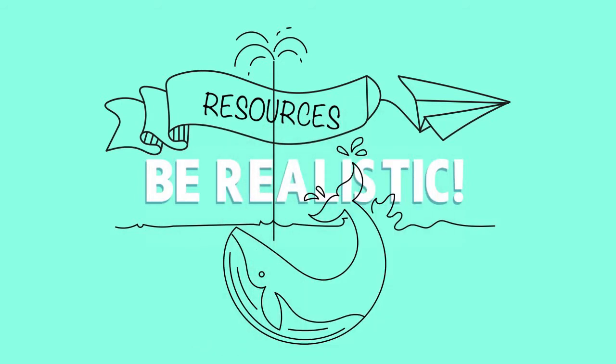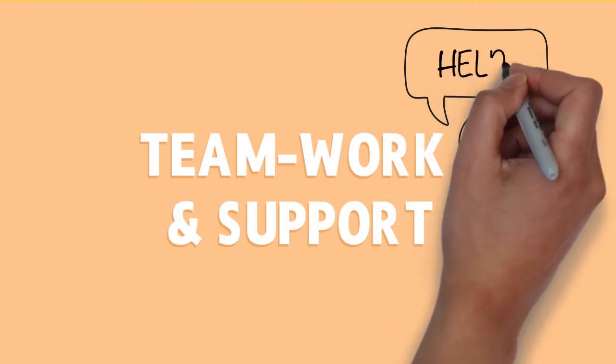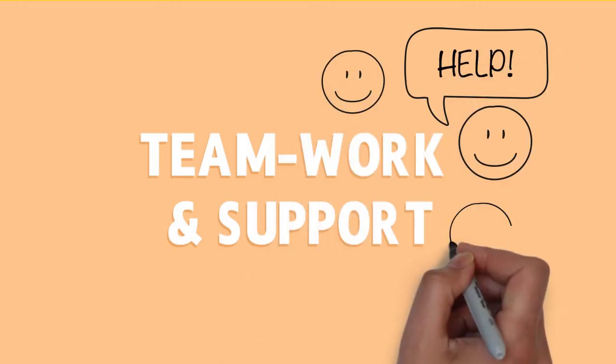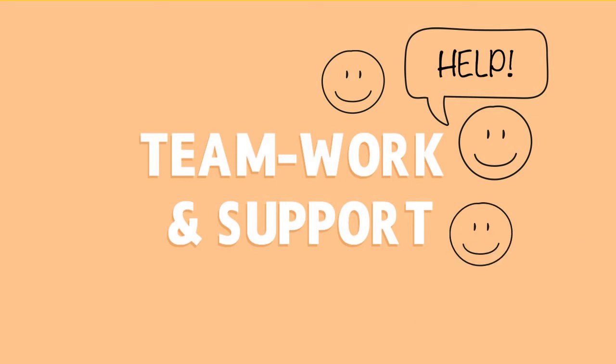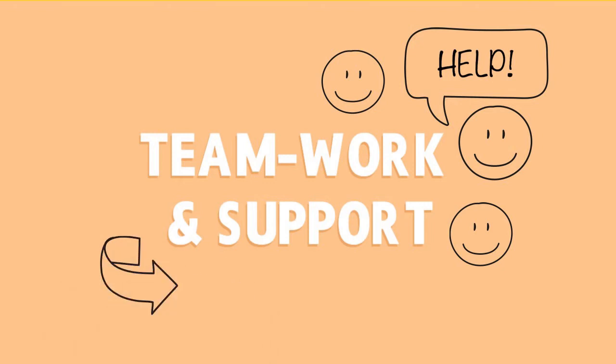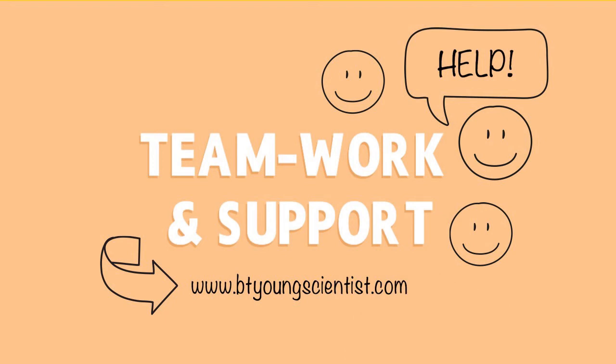Our fourth tip for a successful entry: know your support network and what information is out there for you. Don't do it alone. Whether you decide to enter as an individual or as a group project, ask for help from those around you. Ask other teachers for their input and any past participants. Remember to use the btyoungscientist.com website for support — it's all there for you.